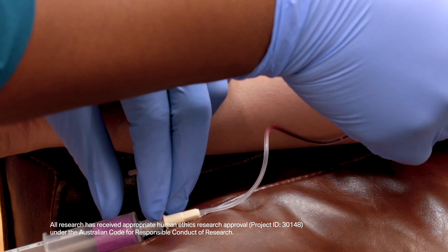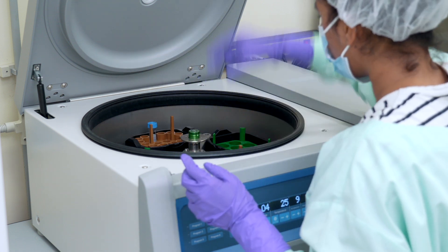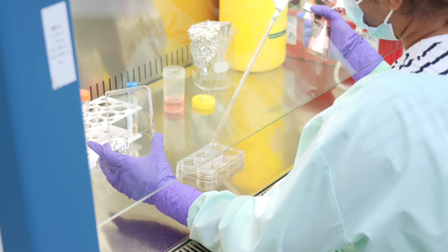Once we have the blood sample, it needs to be separated using a density gradient medium like lymphoprep. The purpose of the separation is that we only want to isolate the buffy coat, which is a thin layer that contains the white blood cells we can use to reprogram. The blood is carefully layered onto the lymphoprep in a round tube and then loaded into a centrifuge and spun at high speeds. The heavier red blood cells sink to the bottom while the lighter plasma rises to the top. In between, we find the buffy coat — a thin, pale layer containing white blood cells, platelets, and some plasma. Once the centrifuge stops, we carefully collect the buffy coat using a transfer pipette or syringe and needle. These cells can either be frozen for later use or transferred to cell culture for reprogramming immediately.